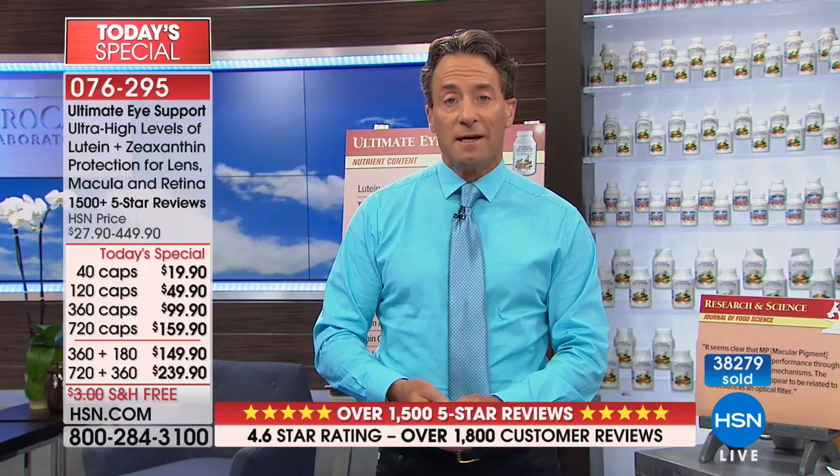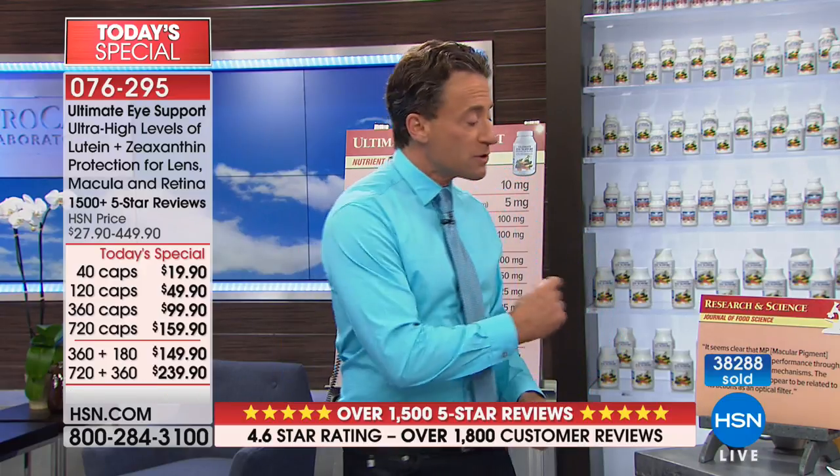Just as calcium is indispensable and inextricably linked to the function, structure, health, and strength of our bones, lutein and zeaxanthin are a vital part of the visual system. They are both necessary for vision, necessary for filtering light, and also for protecting the eye from high-energy radiation like blue light and UV radiation. From the Journal of Food Science: macular pigment — lutein and zeaxanthin, the key ingredients in this product — does influence visual performance through at least a few optical mechanisms. The most robust effect appears to be related to its actions as an optical filter, almost like having internal sunglasses.